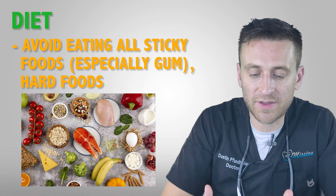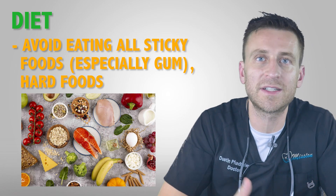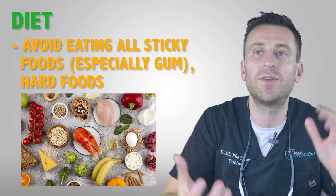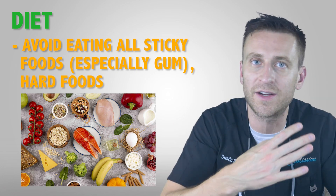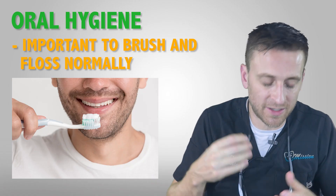For your diet, to protect your tooth especially before you get the crown on, you want to avoid anything really hard, avoid anything really sticky, and just avoid using that tooth altogether. Most people only get one root canal in one area, so just eat on the other side.